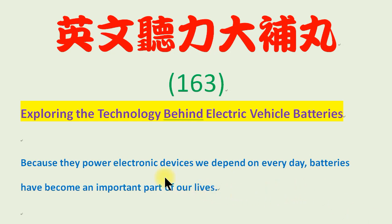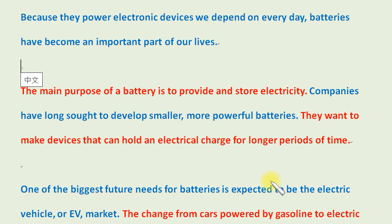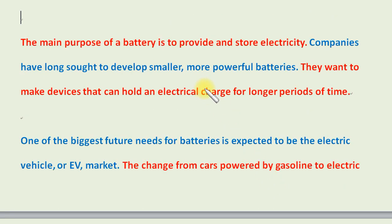Because they power electronic devices we depend on every day, batteries have become an important part of our lives. The main purpose of a battery is to provide and store electricity. Companies have long sought to develop smaller, more powerful batteries. They want to make devices that can hold an electrical charge for longer periods of time.